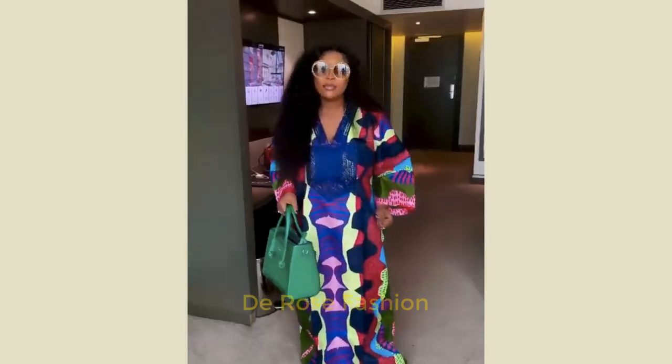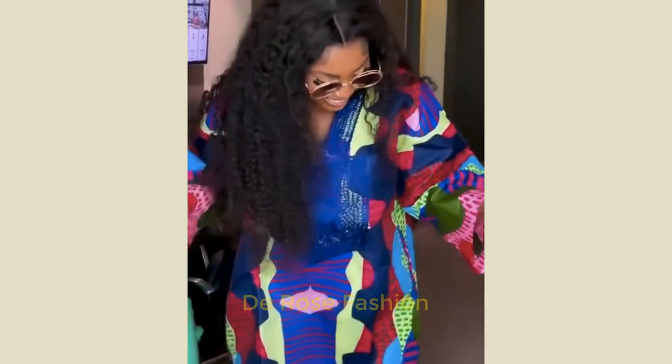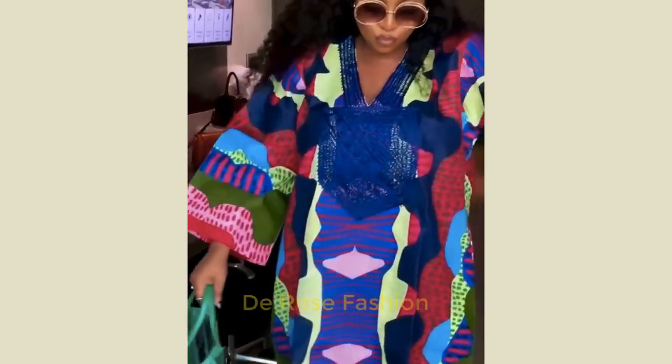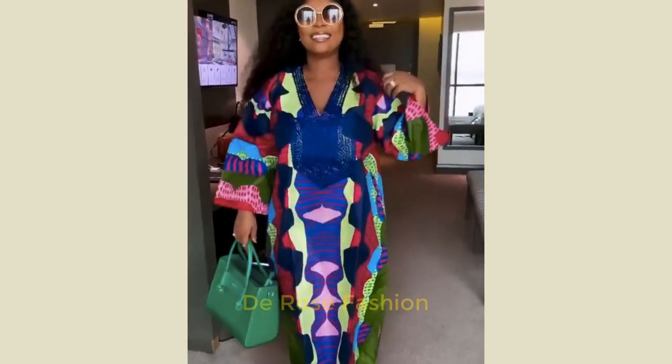Hello my fashionistas, welcome to my channel The Rose Fashion. If you're new to this channel, please do subscribe and turn on notifications so that when I drop my video you'll be the first to see it. Make sure you drop a comment, share, and like this video after watching it.